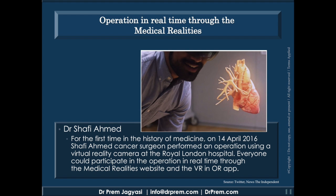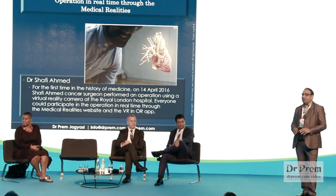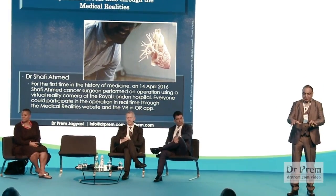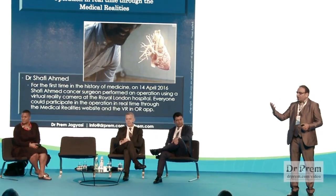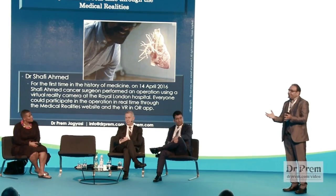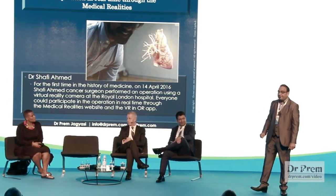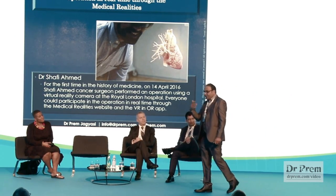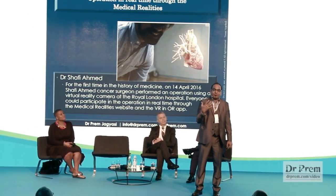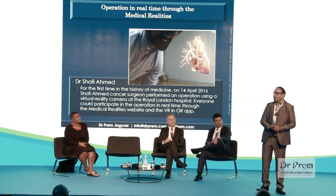A landmark example was Dr. Shafi Ahmad from London, who in April 2016 performed surgery using augmented reality. All doctors were present in the operating theater, and through AR — not just live video — the other doctors could see the size, shape, the heart, vessels, and every small detail. I see a future where rural doctors who cannot travel to London, France, or the USA can be educated through augmented reality.